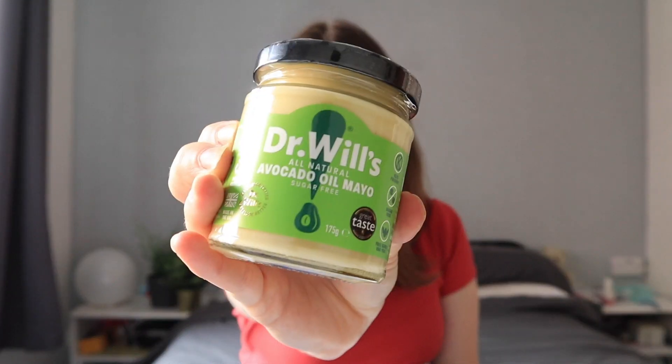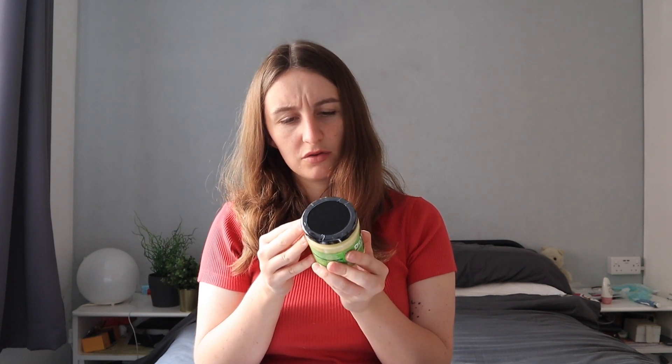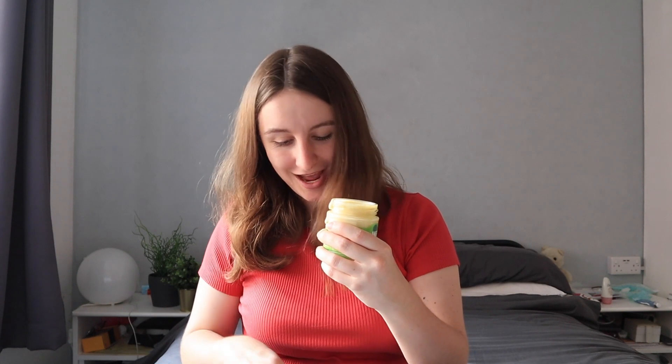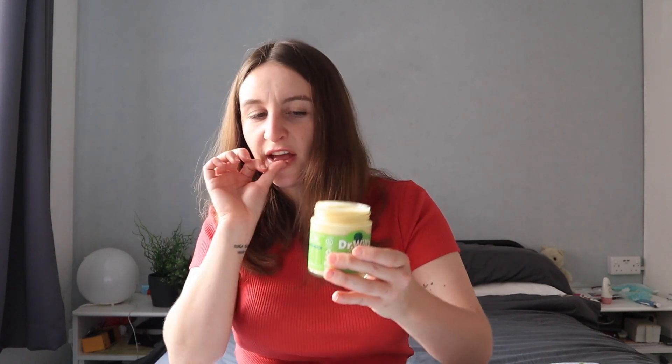Now we've got a bubble wrap thing - Dr Will's all natural avocado oil mayo. Keto friendly, sugar-free, free-range egg yolk. We're about to taste this. It's a little bit runny because it's hot today. Avocado is a hard taste to taste, to be fair, but it's nice. I don't know if it's runny because it's hot or if it's just a runnier consistency in general, but it's quite nice.